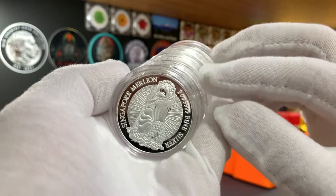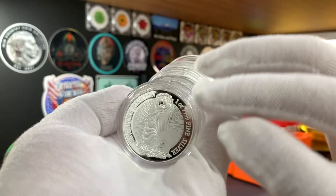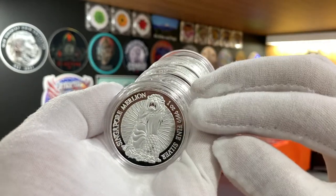I would have preferred to have the RMC rounds. Unfortunately, BullionStar didn't have those in stock, and the only ones available were these Sichuan Tianzi. I'm quite happy to have them though.